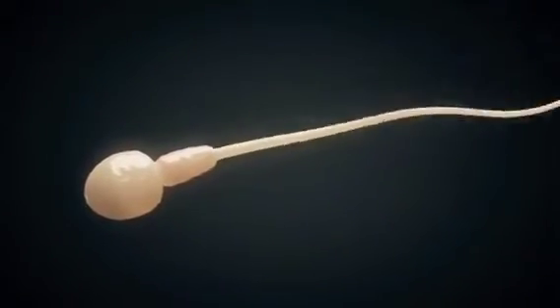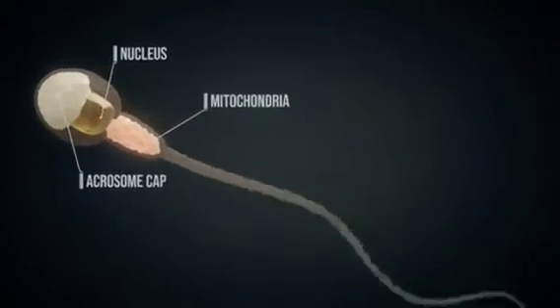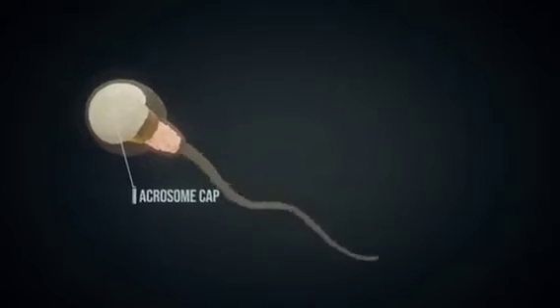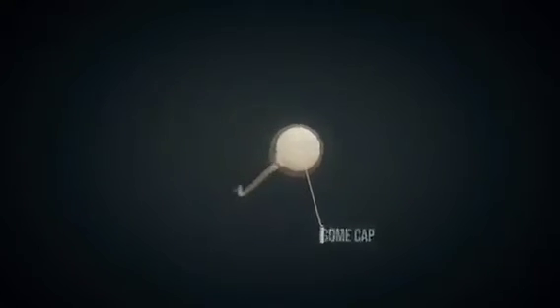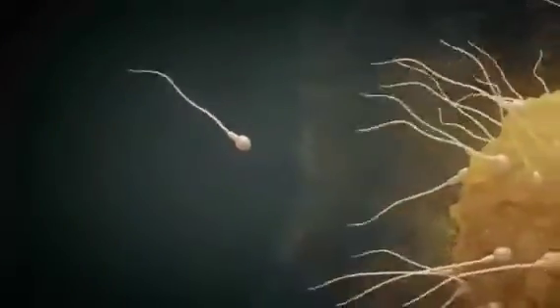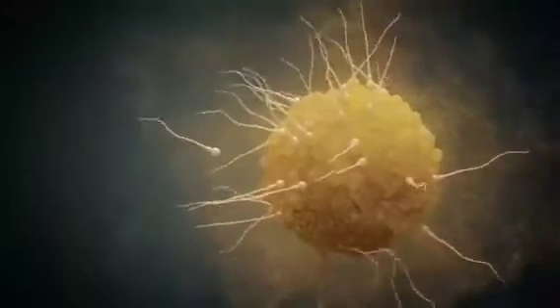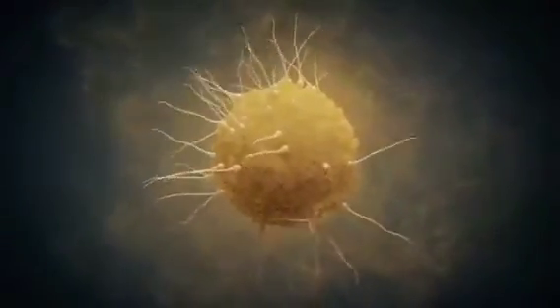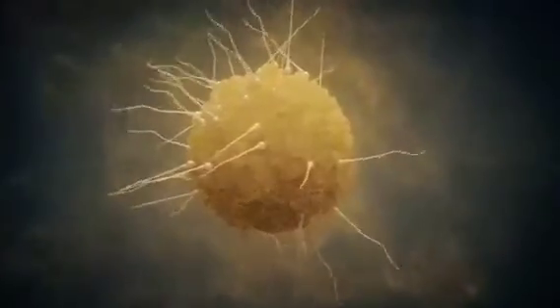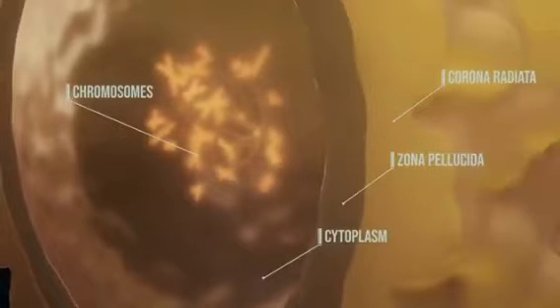A sperm cell's nucleus contains the male's genetic information. Through messenger substances emitted by the egg cell, the sperm cells find their way to the ovum. The goal of all sperm cells is to penetrate the two outer layers to reach the chromosomes.